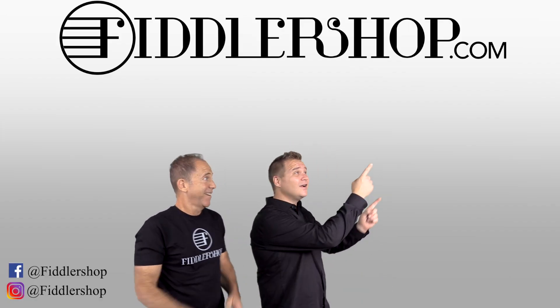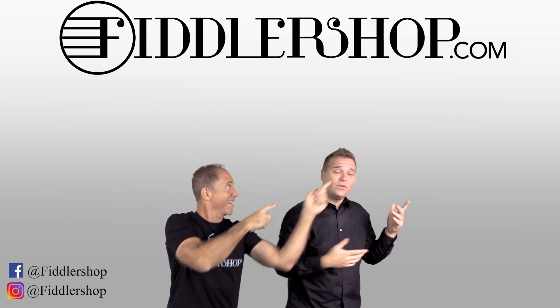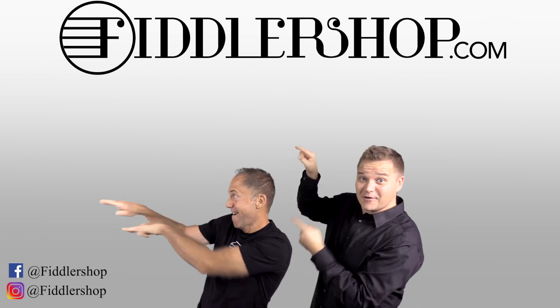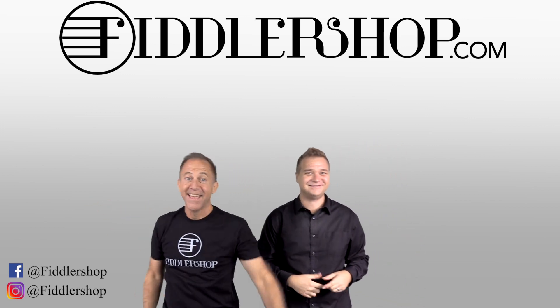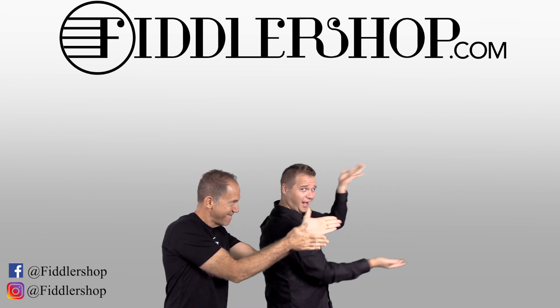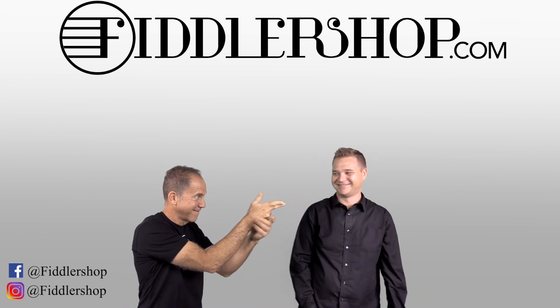If you want to buy this product, just click right up here — right there. We would also love it if you subscribe to our channel so we can keep in touch. It's right over there. And if you want to learn more about us, click right here. Bye-bye, FiddlerShop.